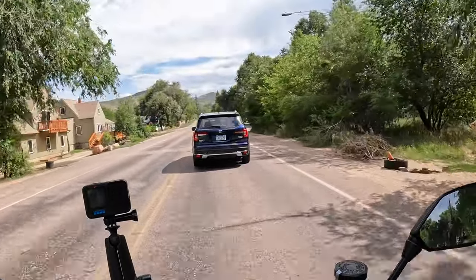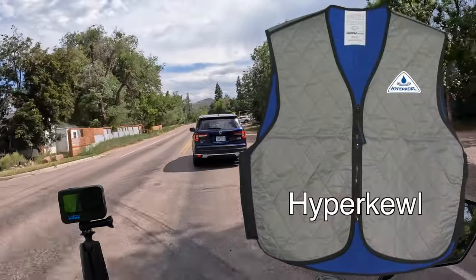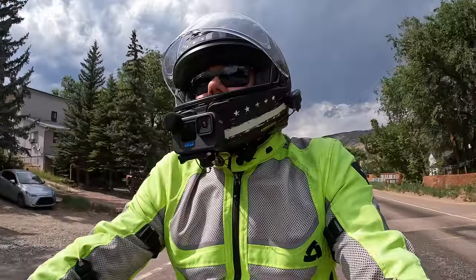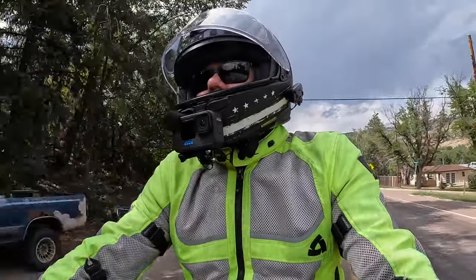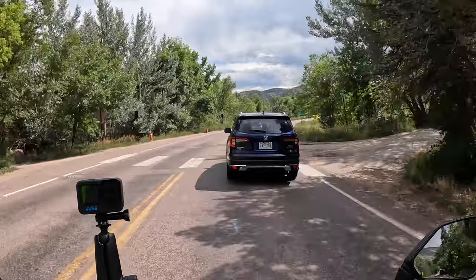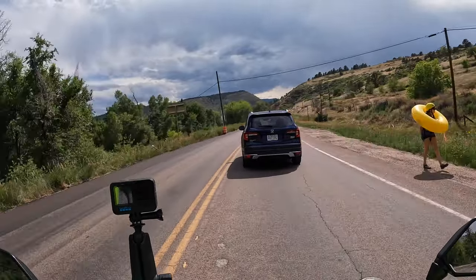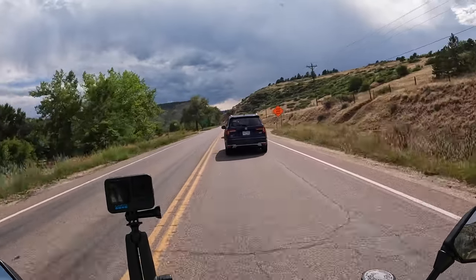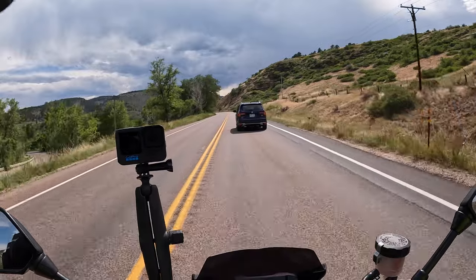I'm wearing a vest called a Hypercool — spelled with a K — to try and beat off some of the heat. It works really well as long as you're moving in Colorado since it's such a dry climate. The evaporation off the vest cools you down pretty good. I'm not quite moving fast enough to make a big difference at the moment so it's pretty hot. The cloud cover will help — might get a few rain showers to cool things down — and obviously going into the higher elevations will help as well.